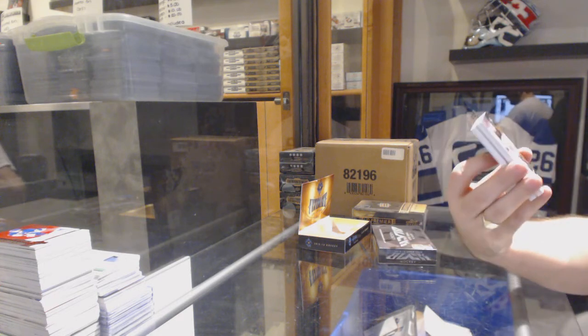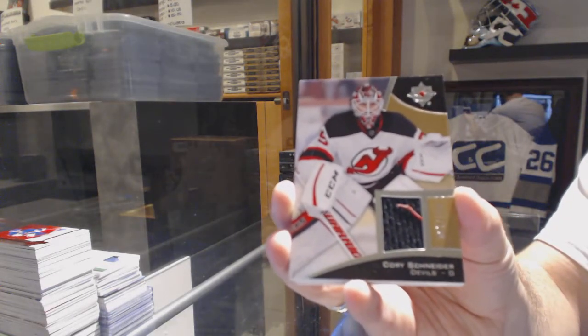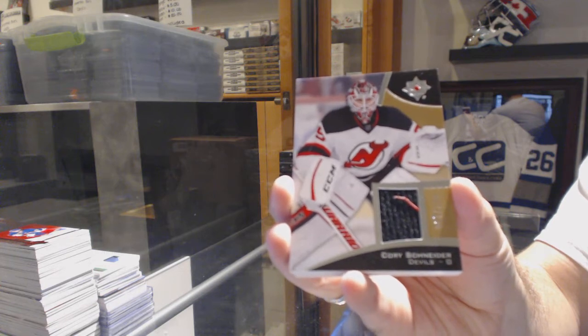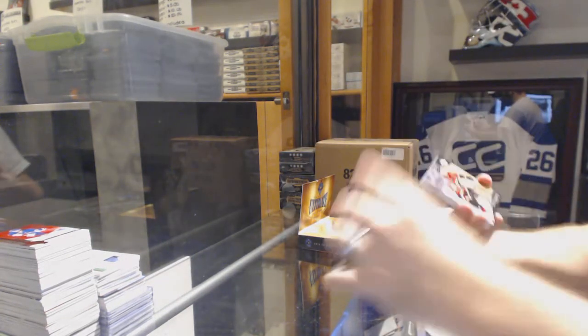Starting off for the New Jersey Devils, number 199, jersey card of Cory Schneider. I don't know what that is in there, but I'm not going to ruin it.